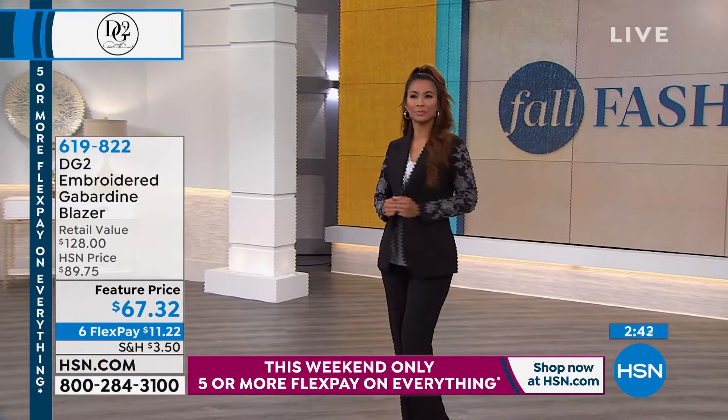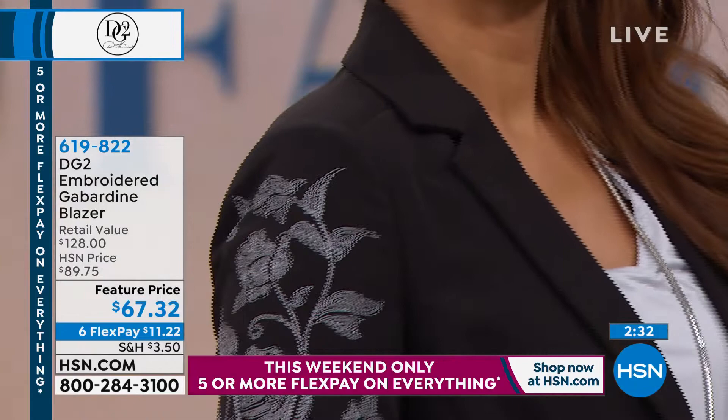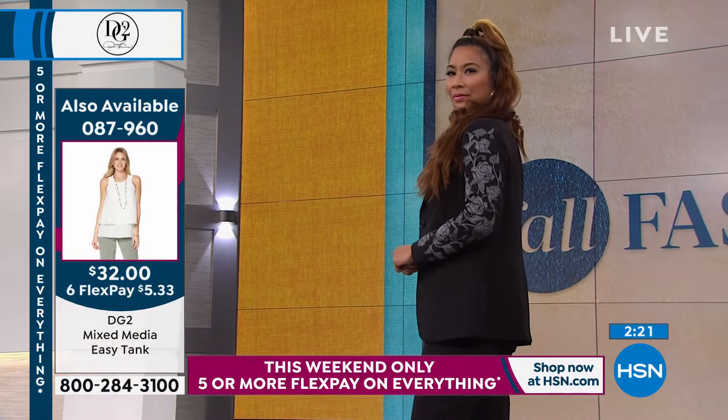The length on this is 29 and a quarter inches. I'm not a huge fan of the little short crop jackets — I like it a little bit longer. I think it looks more tailored and more slimming. Look at the line of that jacket — it's stunning. So good looking.